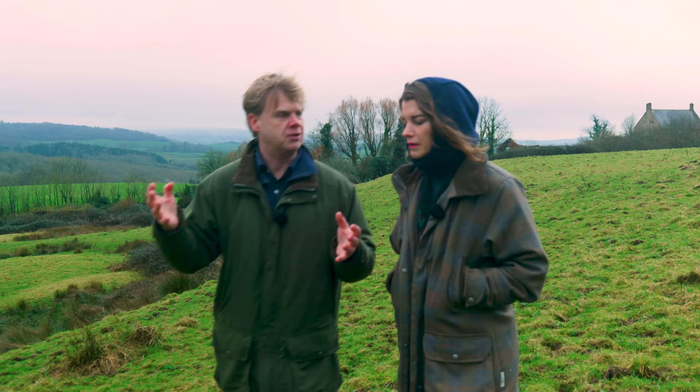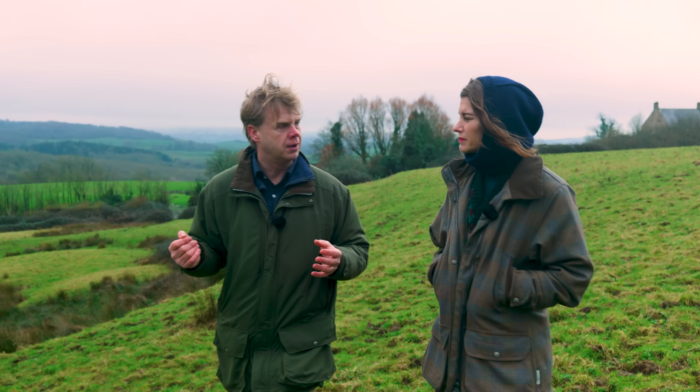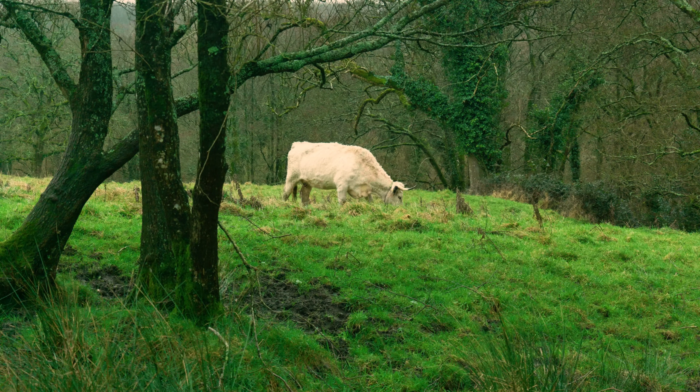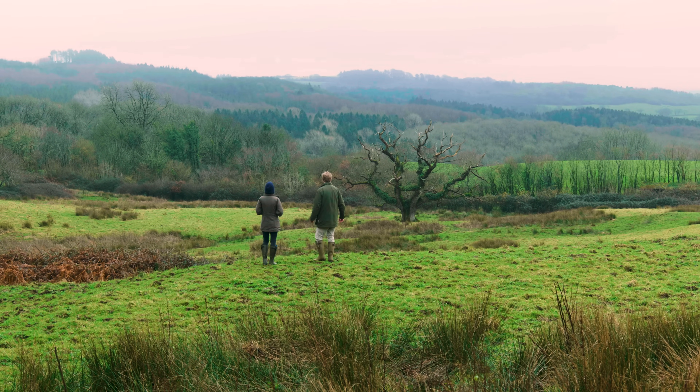We have a particular objective here, which is to create what's called wood pasture — a mix of pasture, areas where large herbivores can come and graze, alongside individual trees, in particular oak trees.